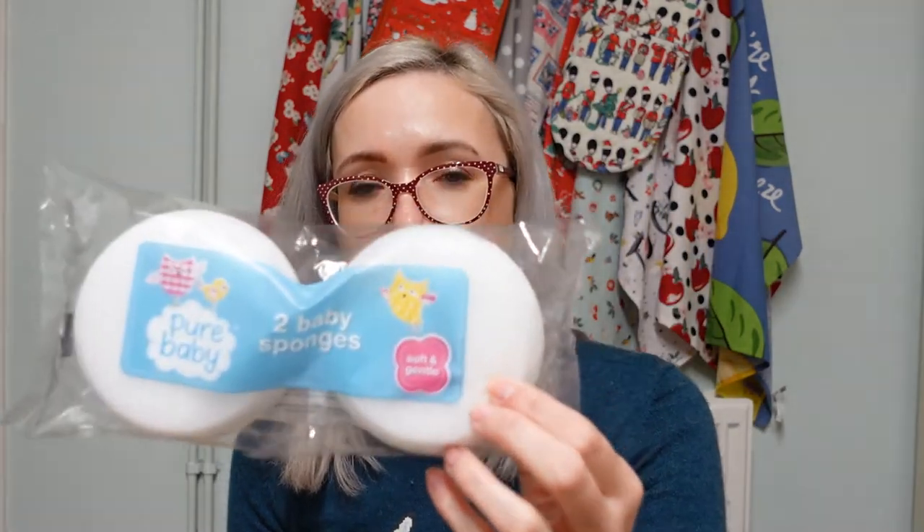We got some more baby sponges from Morrison's, about 40p each, as her current ones have started to degrade with rips in them. During bath or shower times we also cover her with a little flannel. We got some from Tesco's - about three pounds for a pack of two - they're extremely thick so they keep her nice and warm.